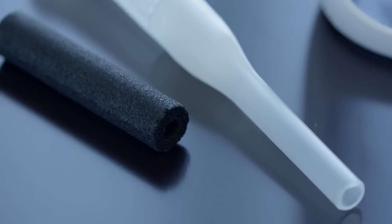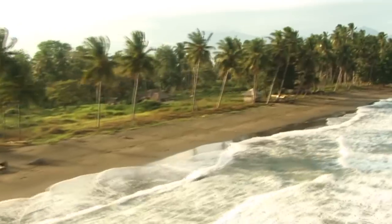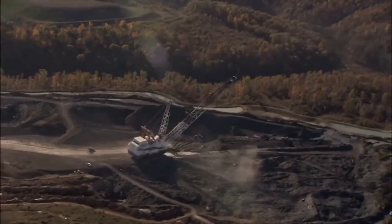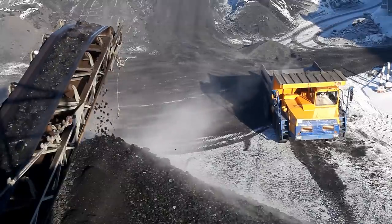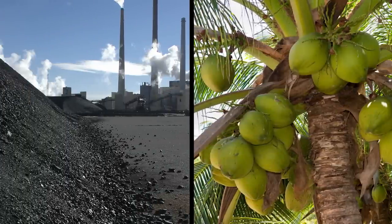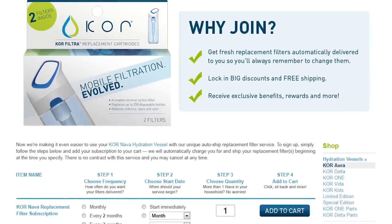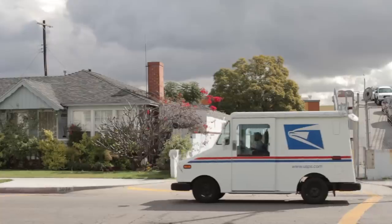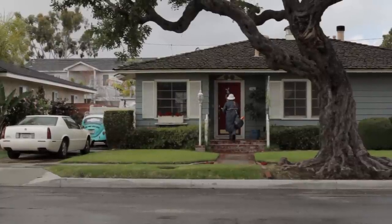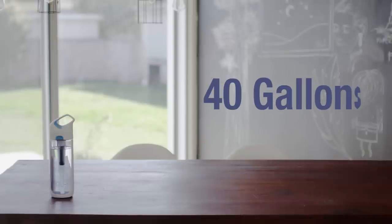We chose to make our filter out of coconut shells that are converted into activated carbon. Activated carbon has been used for thousands of years to purify water. A lot of filters are made from coal, which can contain heavy metals. Coconut is not only safer, it's a renewable resource. To make it really easy to break the bottled water habit, we're going to create a filter subscription program right on our website. You'll get filters delivered to your door when you need them, so you won't have to worry about going to get replacements. Our filter lasts for about three months, or 40 gallons of water.